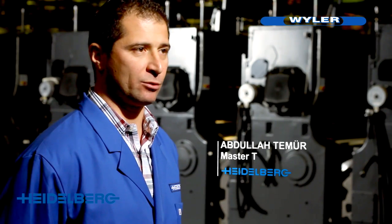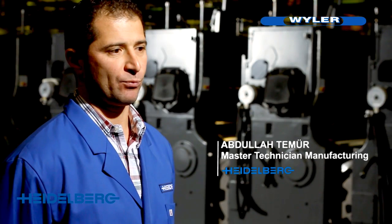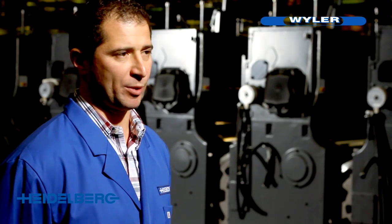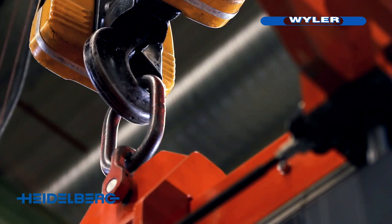This is the final assembly facility of Heidelberger Druckmaschinen, the printing press manufacturer in Wiesloch, Germany. Here we assemble the individual modules — that is printing mechanisms — to form units that then reflect the printing process.